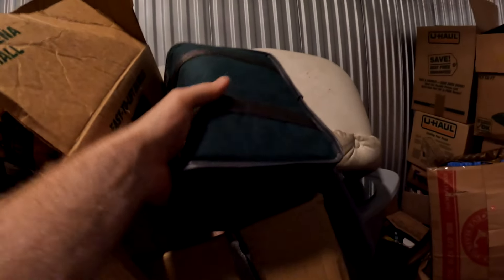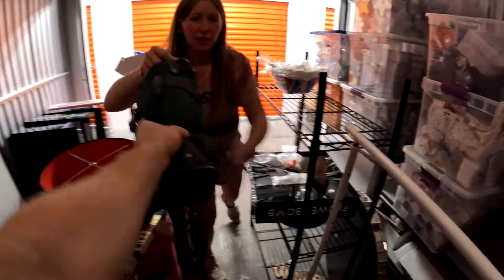Something's in this box — it's heavy. Let's open this thing up real quick. For 500 bucks this is good. It looks like clothes. Oh, it's a camera! It's an old-fashioned one — Sony. Looks in great shape.